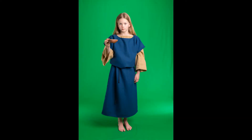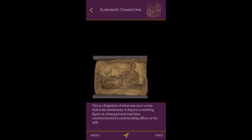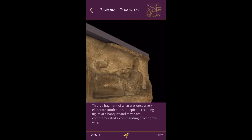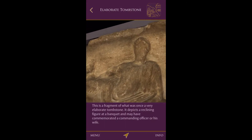While children wore simple tunics, women wore a dress called a stola with a long shawl called a pala draped over it. You can see it in this gravestone found at Orindavi, probably the wife of a commanding officer.